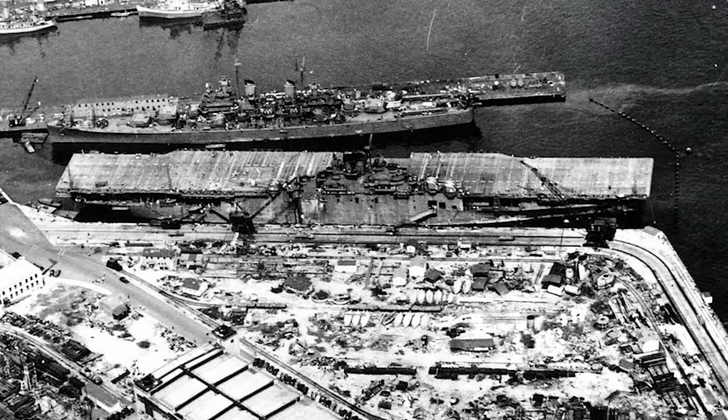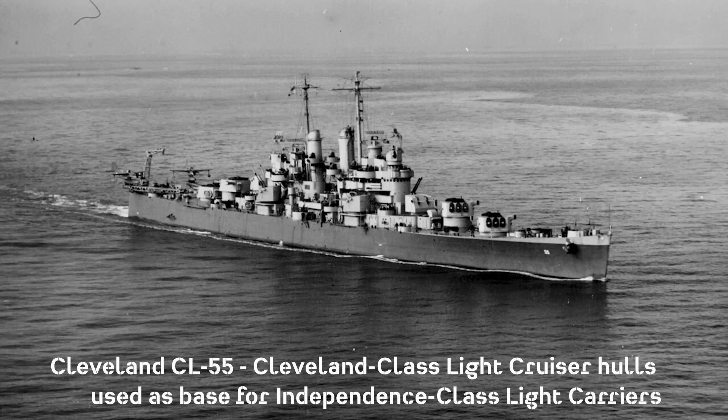While the Essex-class fleet carriers were starting to be built in spring 1941 and were not expected to be in service until 1944, war was looming and the U.S. Navy was in need of more carriers. The interim solution was to produce smaller, converted aircraft carriers for quicker availability. A feasible light carrier-type conversion concept gained traction in October 1941 and would undergo construction in early 1942 after the Pearl Harbor attack.